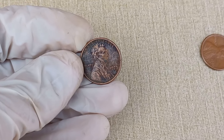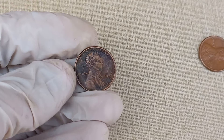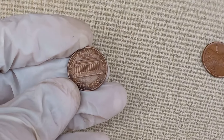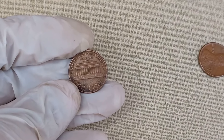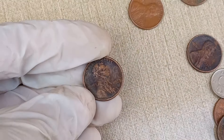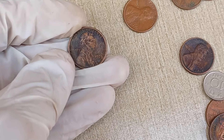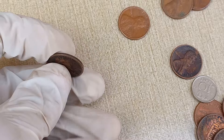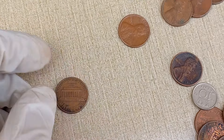Now, let's talk about the characteristics that make this coin stand out. The front, or obverse, features a portrait of Abraham Lincoln, while the reverse showcases the Lincoln Memorial. Keep an eye out for any mint marks, as they can significantly impact the coin's value. Minted in both Philadelphia and Denver, these variations can add an extra layer of rarity to your collection.